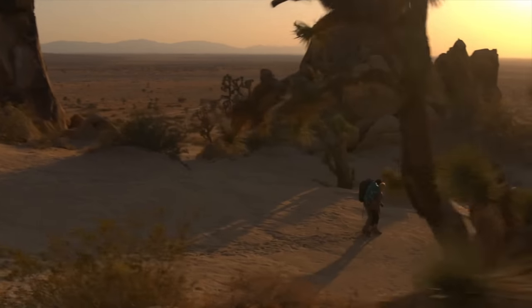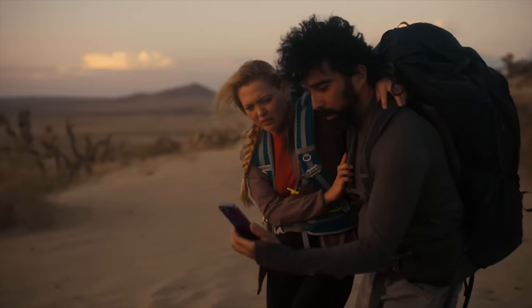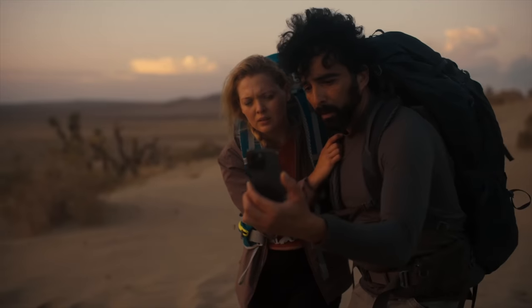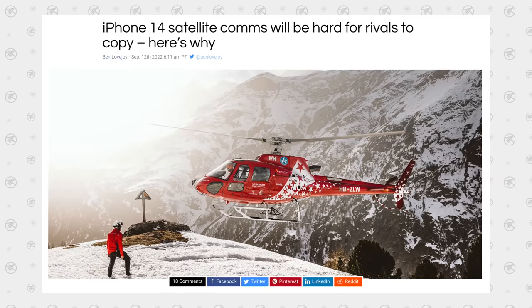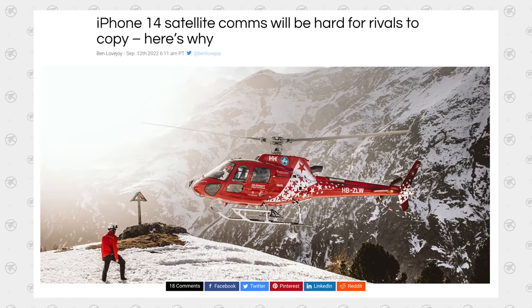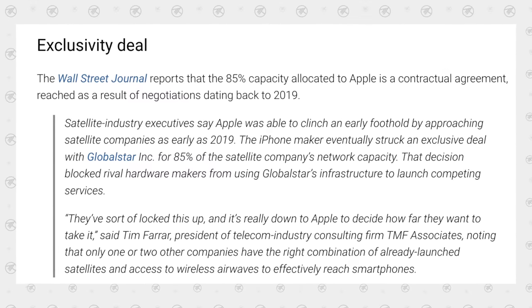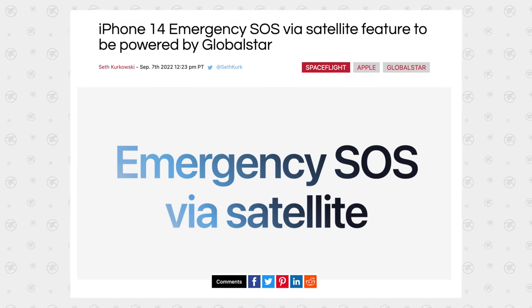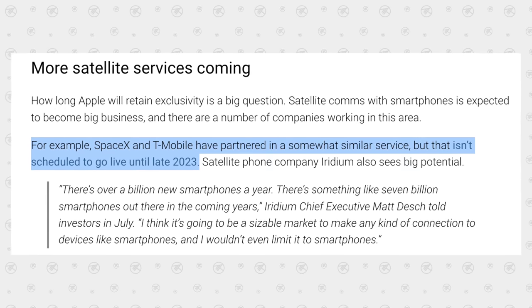Just like Dynamic Island, another thing you can't get on any Android phone right now is the iPhone 14's brand new emergency SOS via satellite feature, which will essentially allow you to send a text message or contact emergency services anywhere in the world without the need for a cellular connection. It's now being reported that this feature is gonna be very hard for rivals to copy because Apple has essentially made an exclusivity deal with GlobalStar in terms of using their satellites. SpaceX's satellite feature isn't launching until late next year, and it'll be exclusive to T-Mobile only, so the iPhone 14 Pro is currently the only way to go for a service like this.